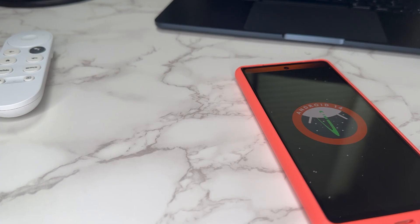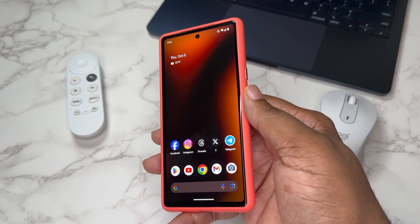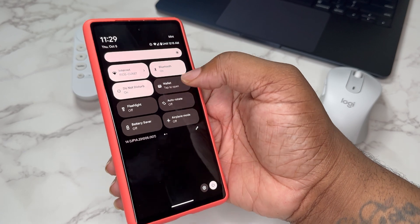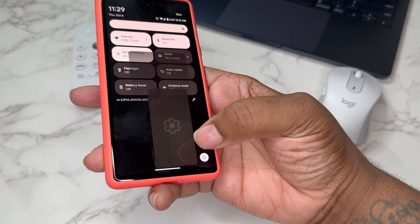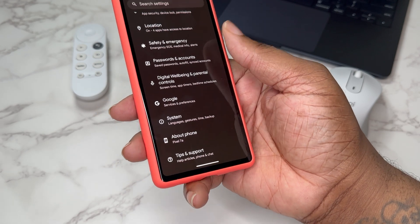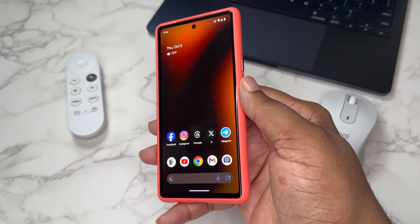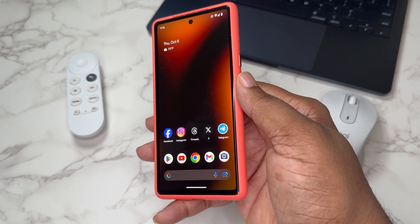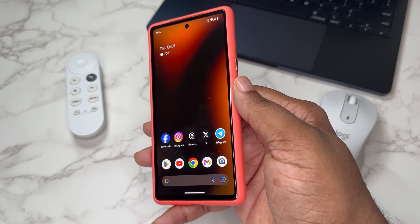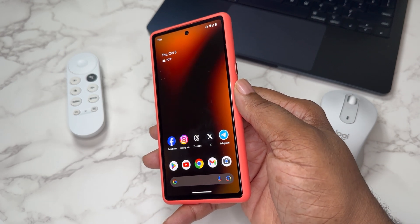I got Android 14 on my Pixel 7a and I just want to talk about a couple things. How to get it: you should be able to go to Settings, type in System Update, check for update, and it should show an update for Android 14 — especially if you're still on Android 13 and not in the beta program.